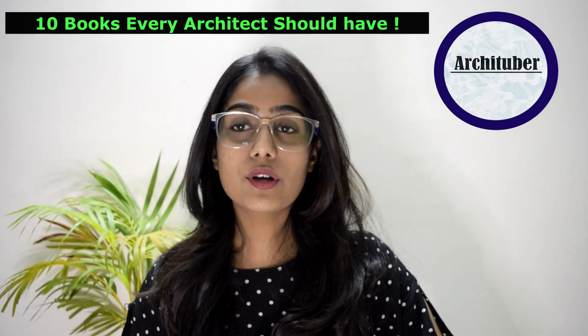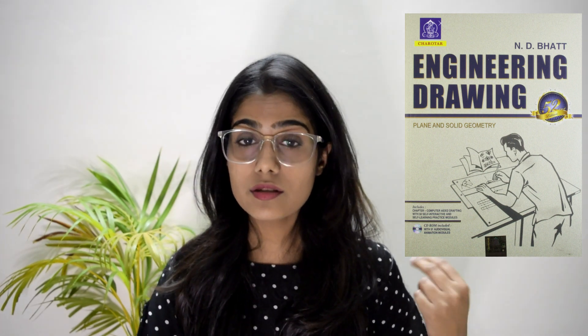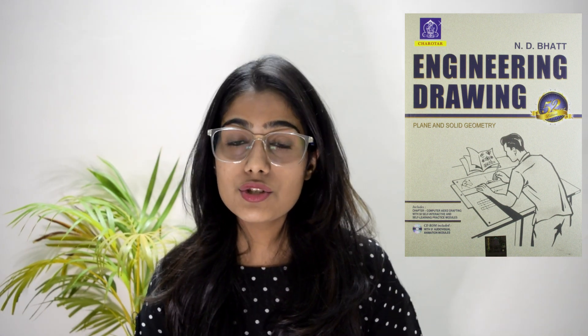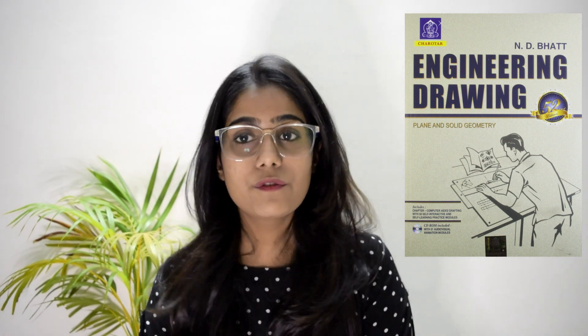The first book I am going to be talking about is Andy Hurt, the Engineering Drawing. This book is for the initial stage where you will get to learn about the drawing instruments and the uses of these instruments. This book is the best guide for first or second semester students. It will teach you about the dimensioning, layering, and the basics of architecture and designing. So the first book is Andy Hurt.